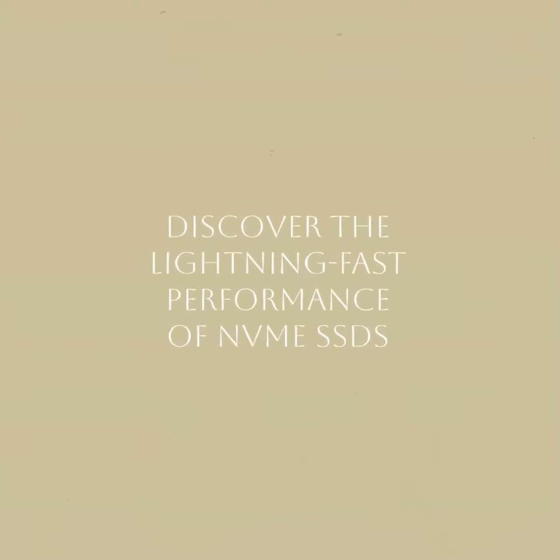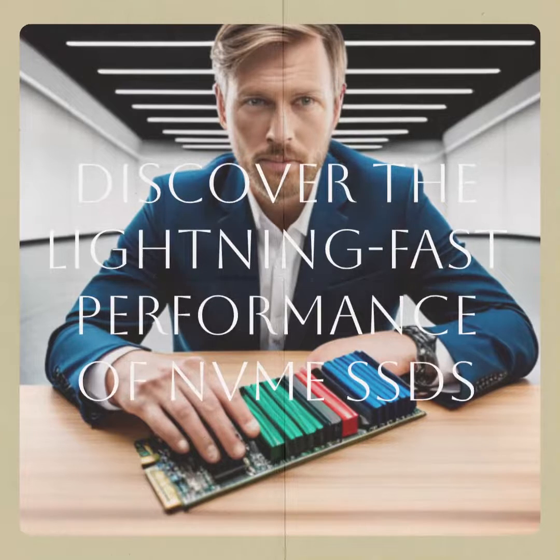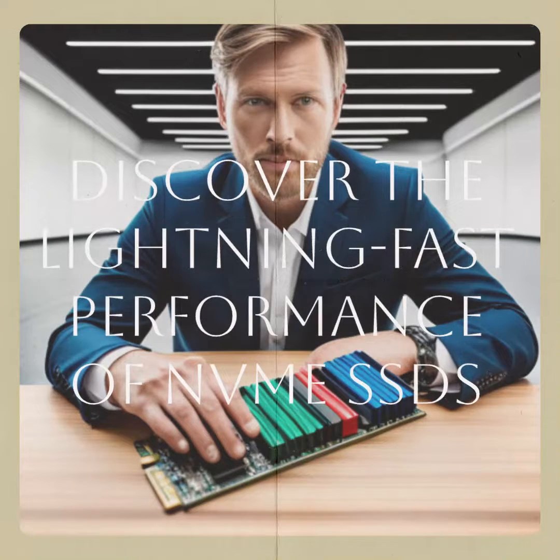Welcome to the future of storage. In this video, we'll explore how NVMe SSDs are revolutionizing storage performance and why they are the upgrade you need for lightning-fast speeds.